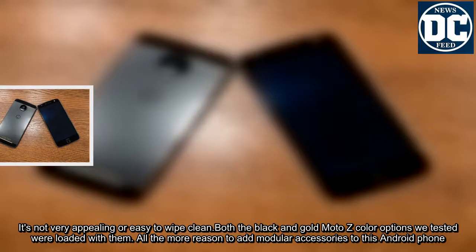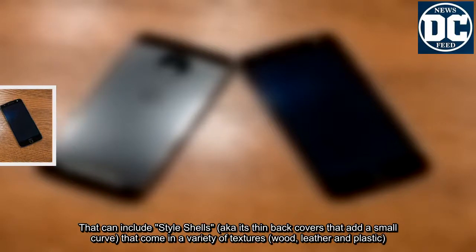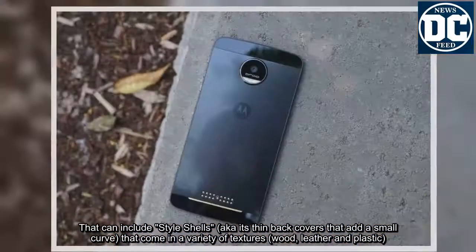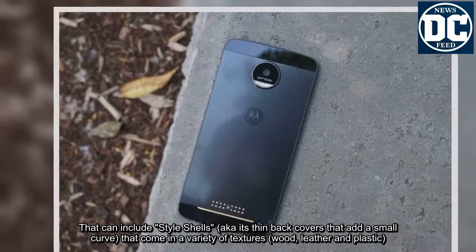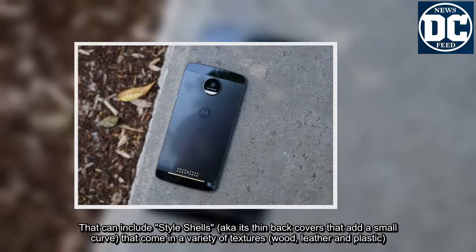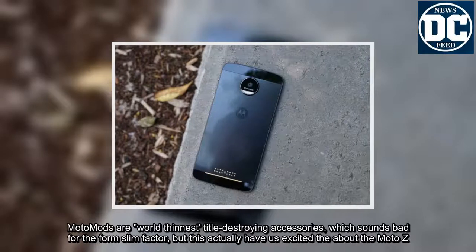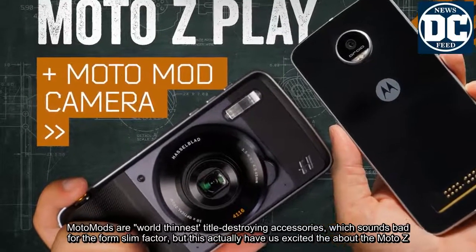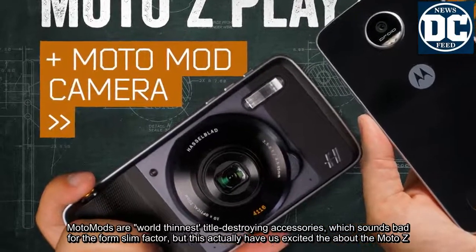That can include style shells — thin back covers that add a small curve — coming in a variety of textures: wood, leather, and plastic. Moto Mods are world-thinness-title-destroying accessories, which sounds bad for the slim form factor, but they actually have us excited about the Moto Z.